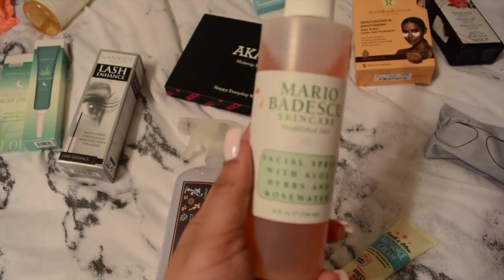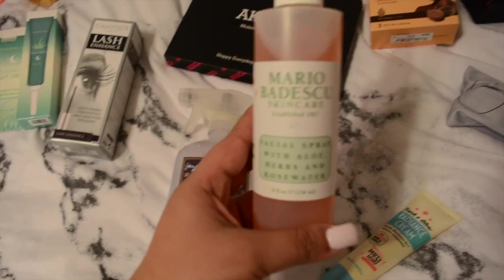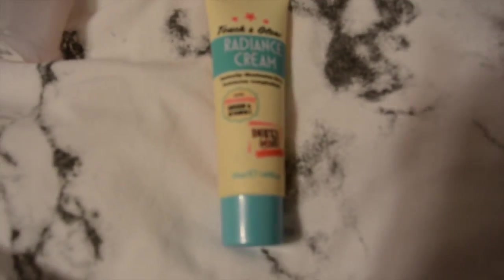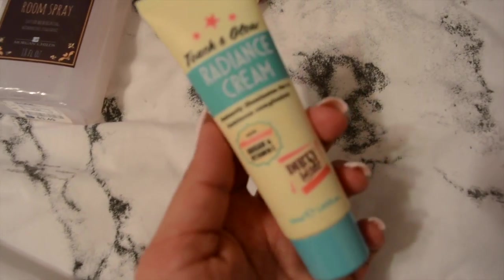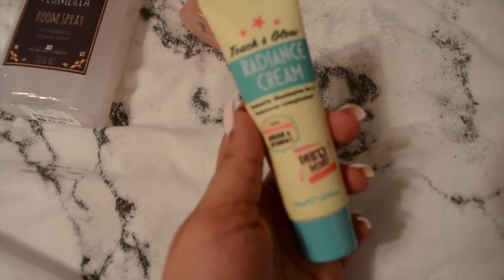Moving on, this Mario Badescu facial spray I use just to set my foundation or freshen up when I go out with makeup on. And then this radiance cream I've been loving - I actually mix it with my foundation for a little glow, or you can put it on without foundation. It's by the brand Dirty Works.